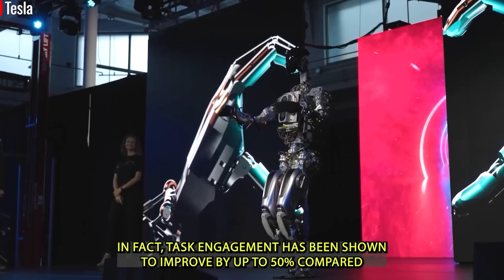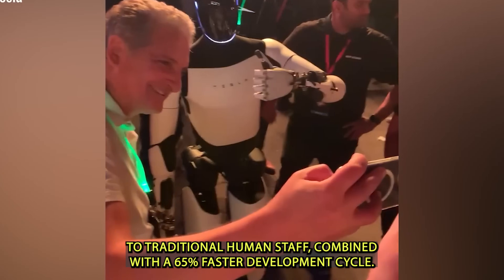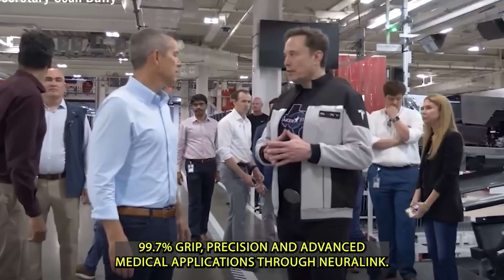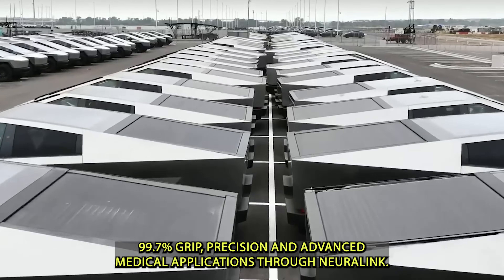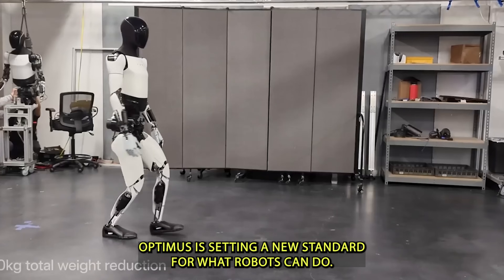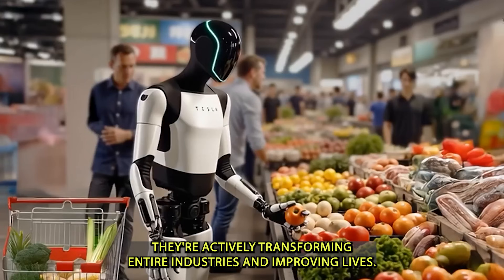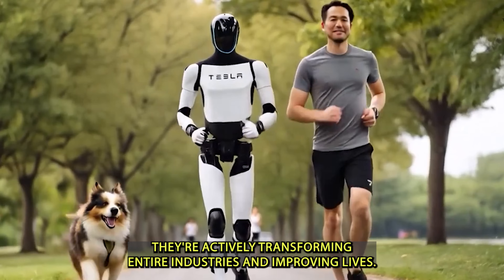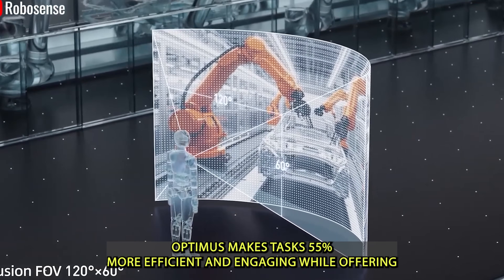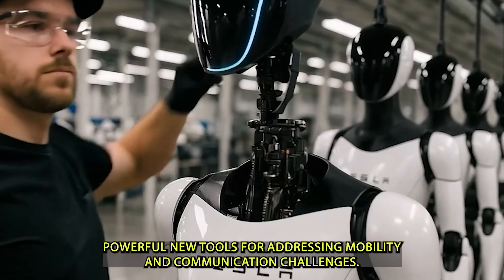Task engagement has been shown to improve by up to 50% compared to traditional human staff. Combined with a 65% faster development cycle, 96% conversational accuracy, 99.7% grip precision, and advanced medical applications through Neuralink, Optimus is setting a new standard for what robots can do. These innovations are not just for show — they're actively transforming entire industries and improving lives, making tasks 55% more efficient and offering powerful new tools for addressing mobility and communication challenges.